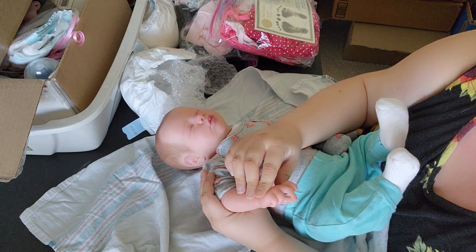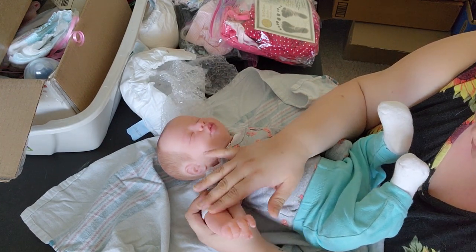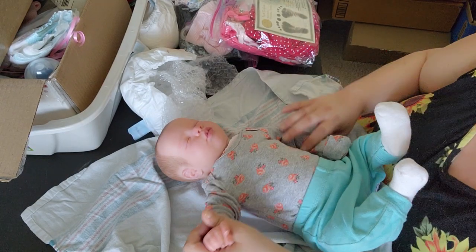She's got veining. She also feels a little sticky, which is odd.